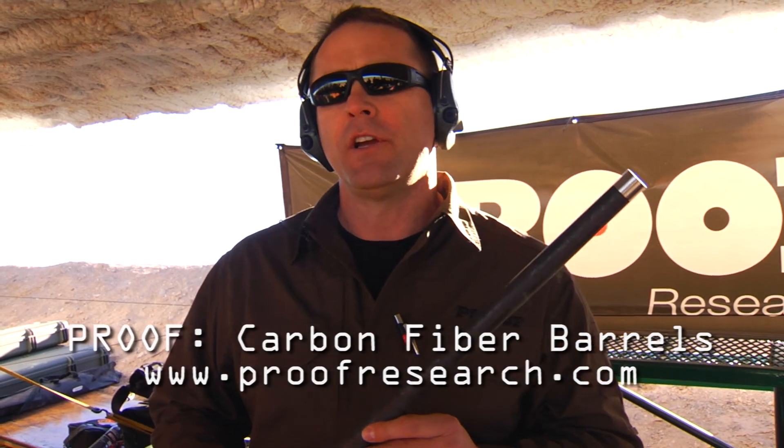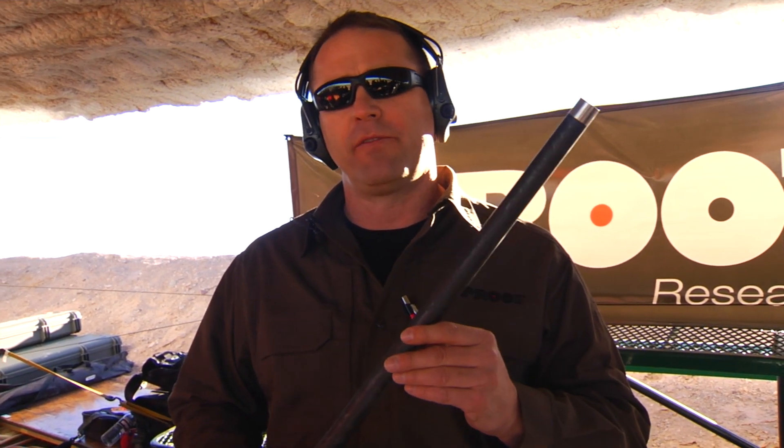Hi, I'm Derek McDonald. I'm the Chief Marketing Officer for Proof Research. Proof Research is a science-driven technology company located in northwestern Montana. We've cracked the code on carbon fiber rifle barrel technology.